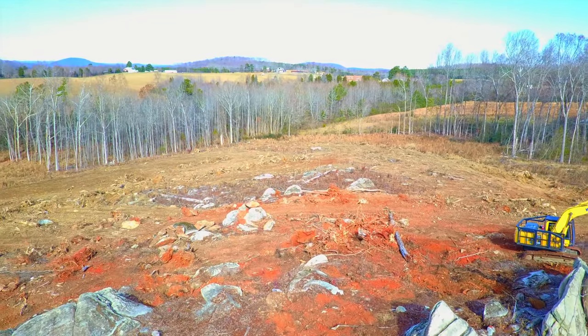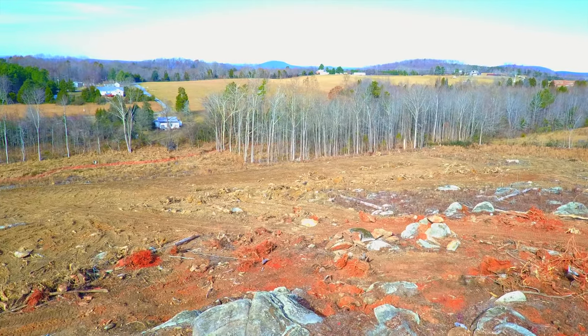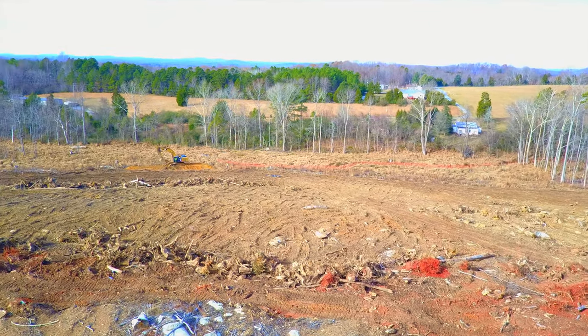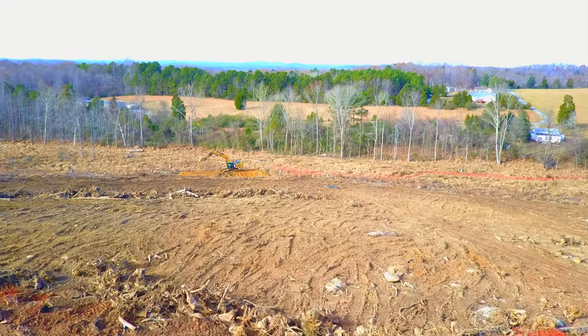Lots and lots of rocks. The highway is going to be going straight ahead out that way, back over toward 64. As we swing on around, we see another excavator down below here. Let's ride on down and see what he's doing.